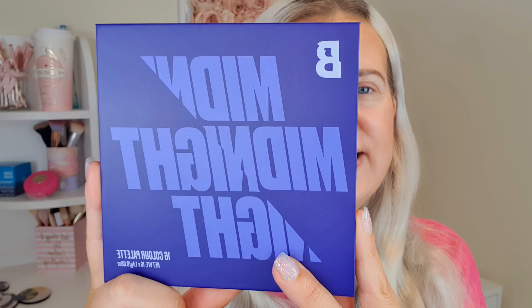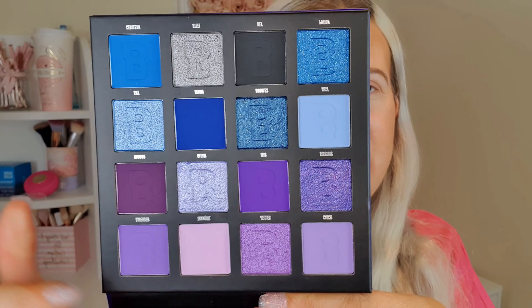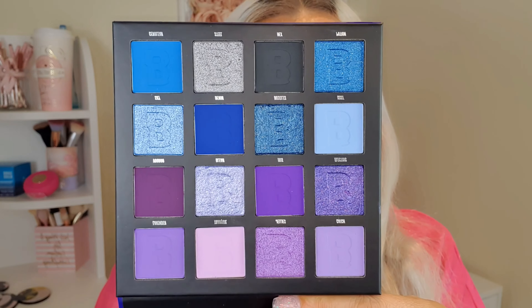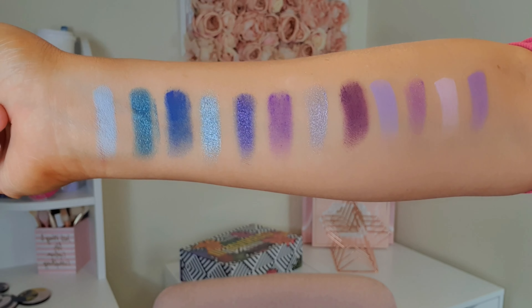This is the packaging of the midnight palette itself — really nice, just simple, basic design. You don't really need any more than that. And then this is the color story — it's very pretty. We've obviously got a clear divide of blues and purples, and a really nice ratio of mattes to shimmers in there as well. I'll give these a quick swatch.